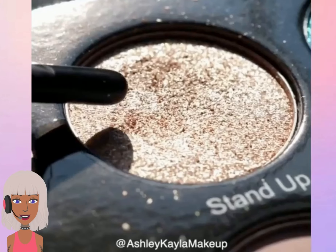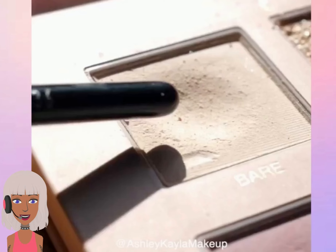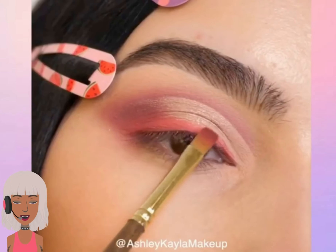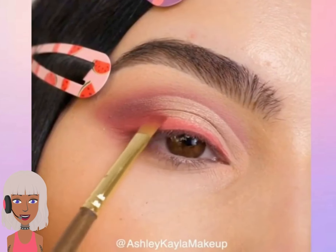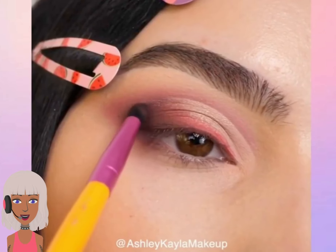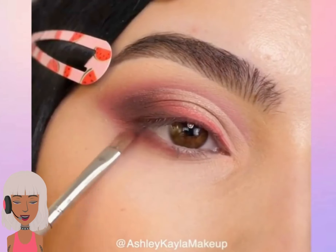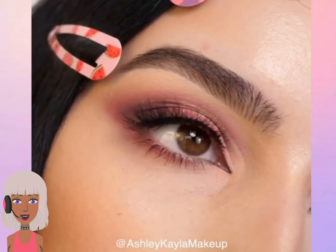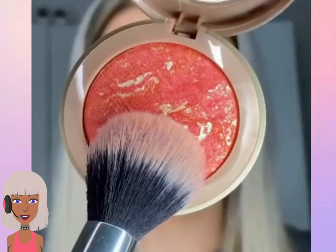First up we have this beautiful fall eye. She's using really pretty nudes and plums and golds. Looks like the perfect fall plum smoky eye — so pretty.